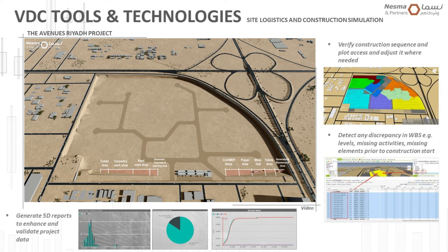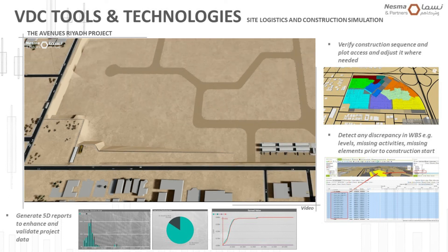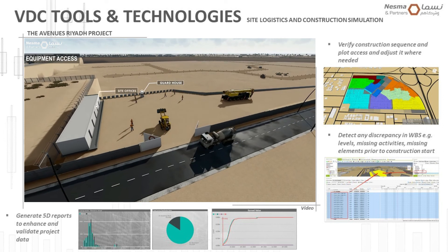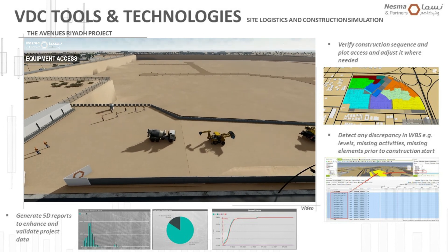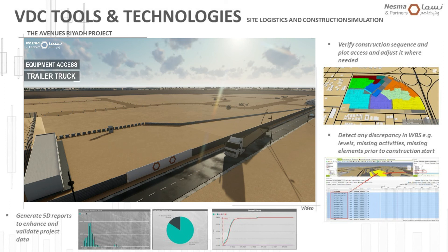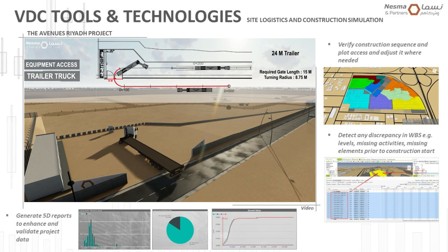All logistics and mobilization plans were reflected in virtual environments to make better decisions and simulate different scenarios, optimizing workflows at an early stage. Since this was a design-and-build project, we also used the virtual environment for better collaboration between design consultants, contractors, and subcontractors, and to make better decisions on the techniques to be used during construction of this mega project.